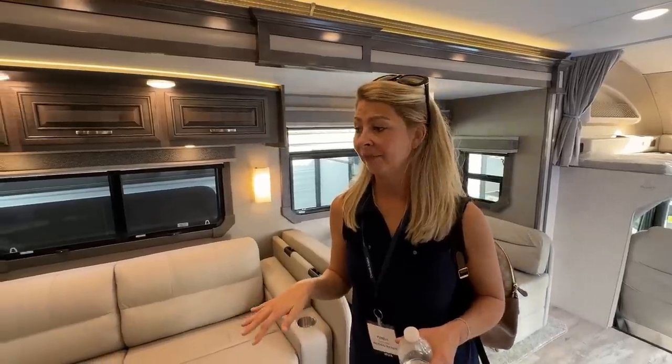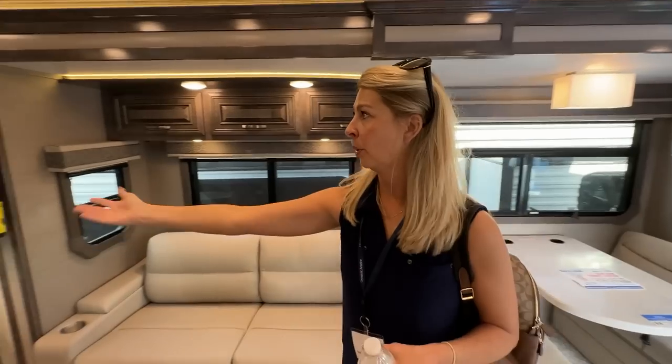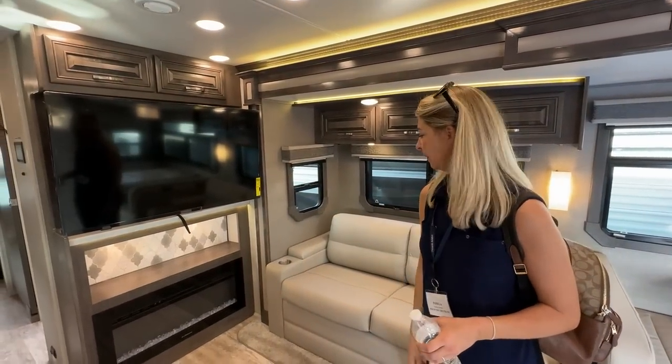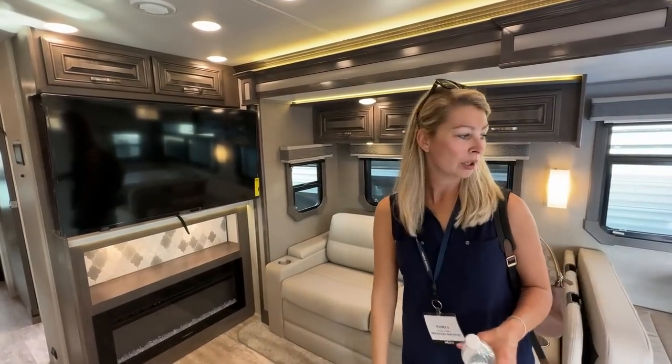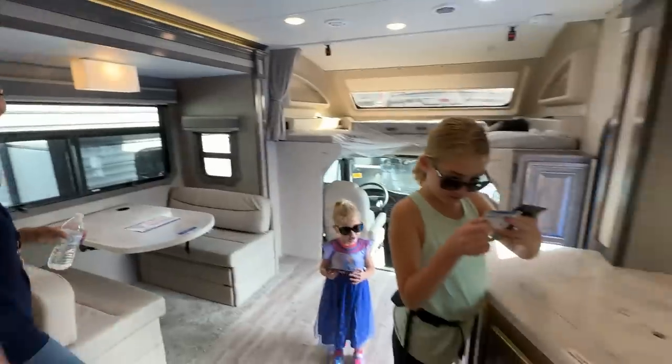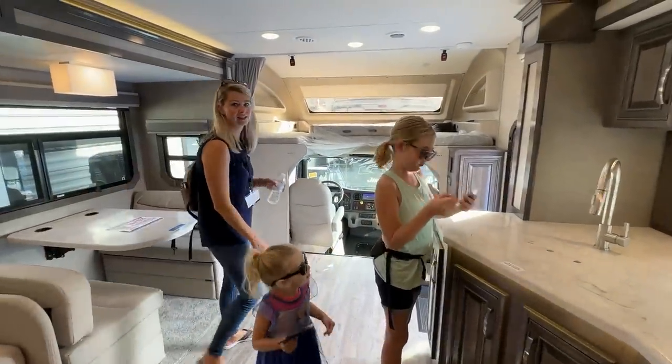Look at this huge television. What's great is it actually pulls out, and you can angle it wherever you need it. And I'm sure you can turn around those driver's seats so you have a little bit more seating. All right, more show to go. Let's do this.